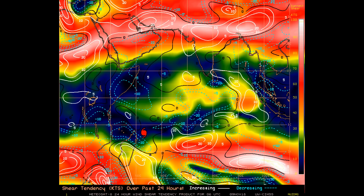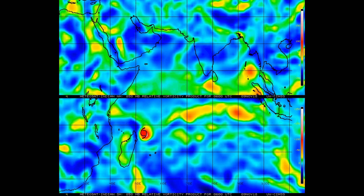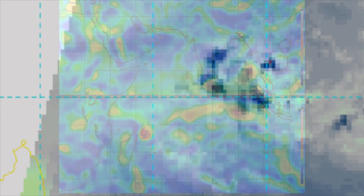The 24-hour shear tendency and the 850-millibar vorticity are shown here. The Joint Typhoon Warning Center says it remains in a favorable environment. Now we have a look at the microwave imagery.